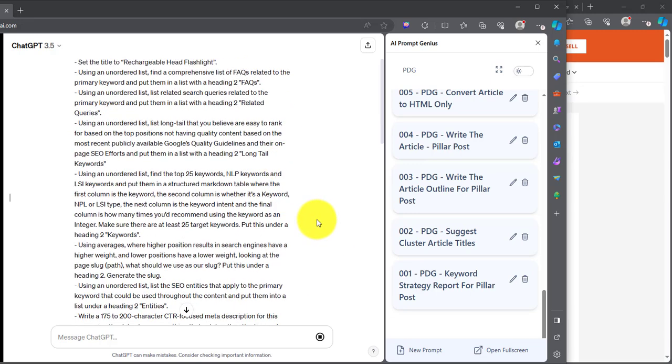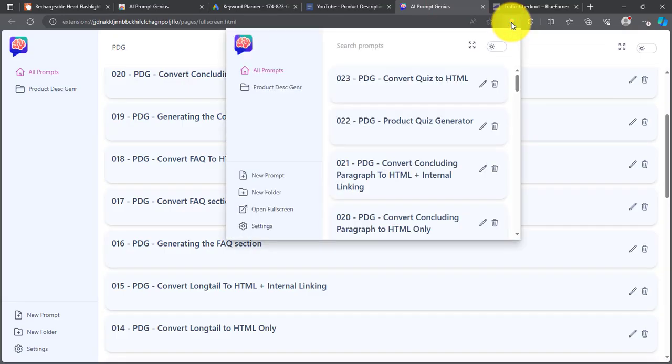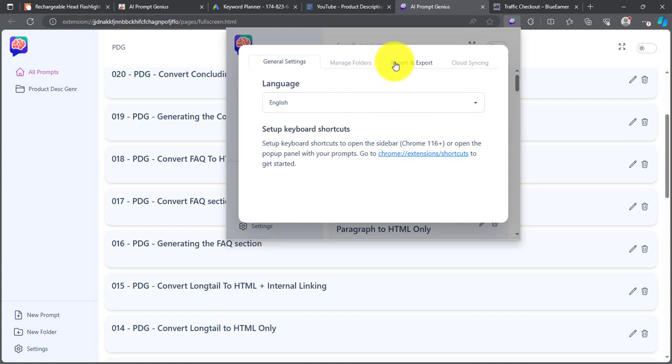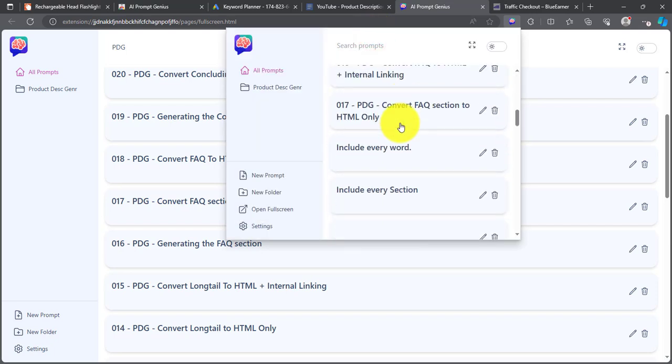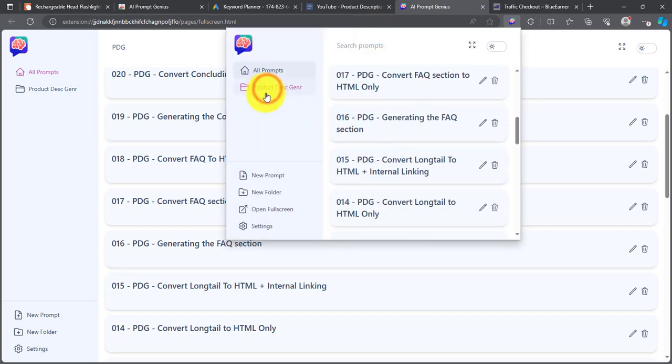While ChatGPT is generating, I'm going to quickly show how to install the prompts. The link is in the description — download the prompts, click on the PromptGenius settings, go to Import and Export, and then click on Import CSV. That's how you import the prompts. Once imported, you'll have a list and you'll be able to filter based on folders. If you have more prompts in different folders, they'll all be listed there.